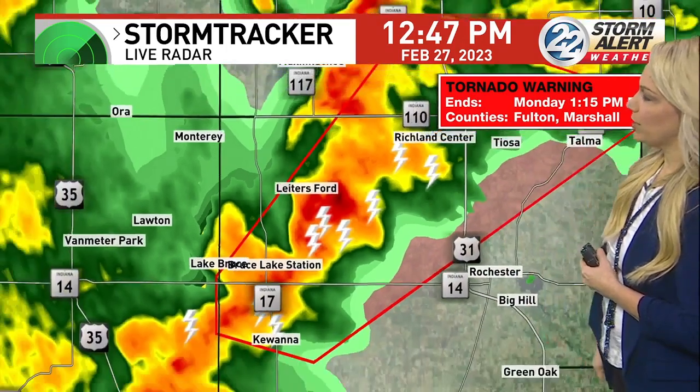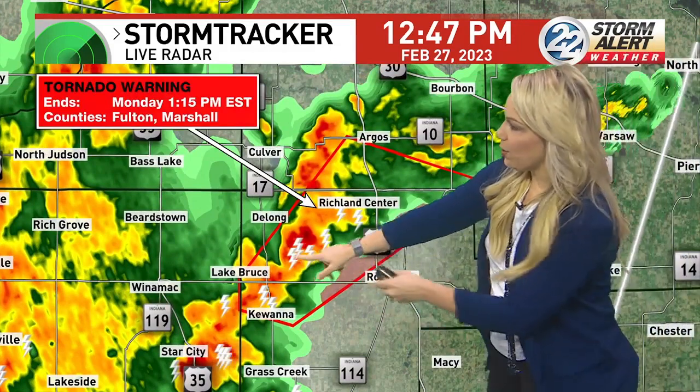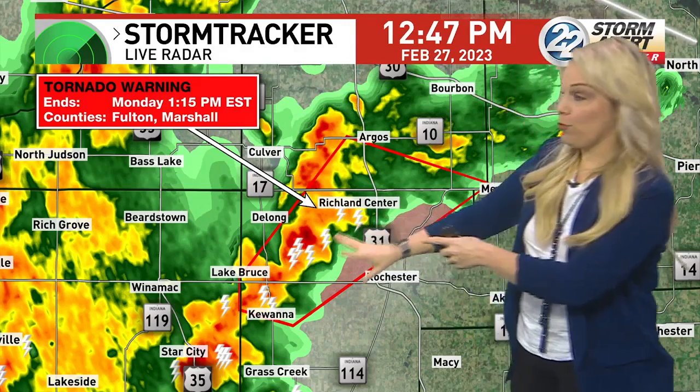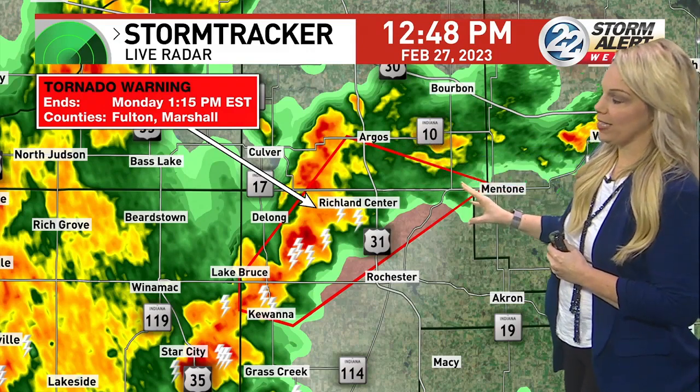Let's zoom out a little bit more to give everybody a heads up. Richland Center, you're next up on our storm track as the cell continues to move north and east. This is for Fulton County moving into southern Marshall County. Marshall County, you have not had the brunt of this yet — it could weaken by the time it gets there.